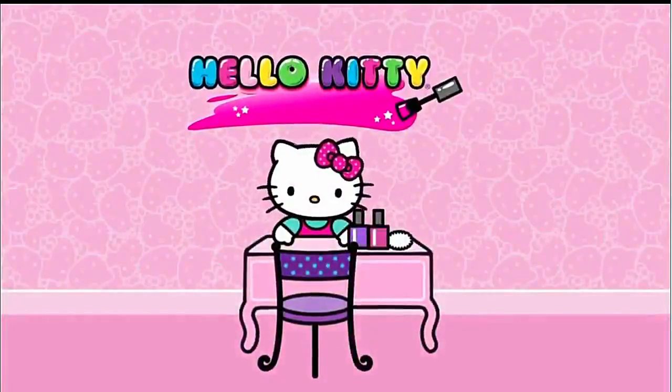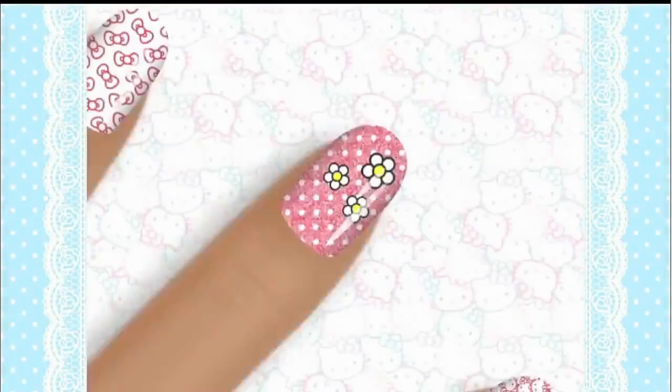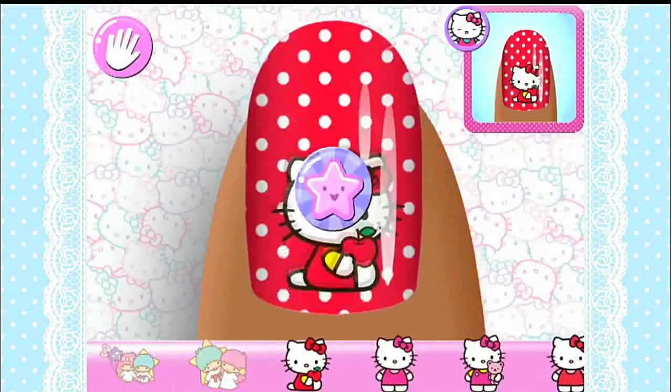Hi! Welcome to Hello Kitty's Nail Salon. Here, you can help her create super cute nail designs. If you practice your skills by creating specially designed manicures, you'll learn more and more stars.